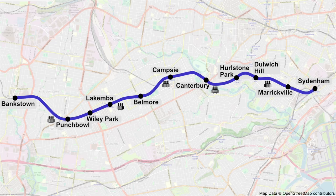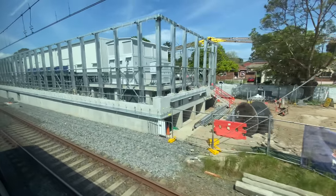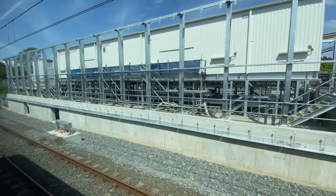Shortly after Lakemba is another substation. There are no walls yet, so you can see the porter-cabin-like building, and it looks like the interesting stuff might actually be below it.